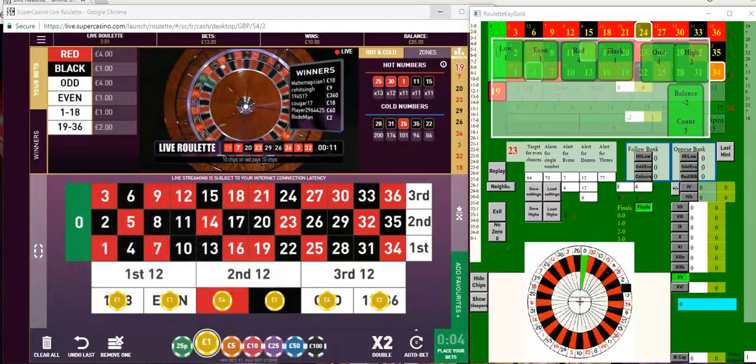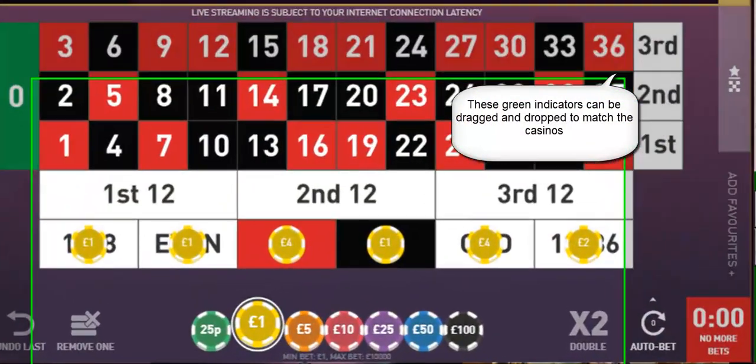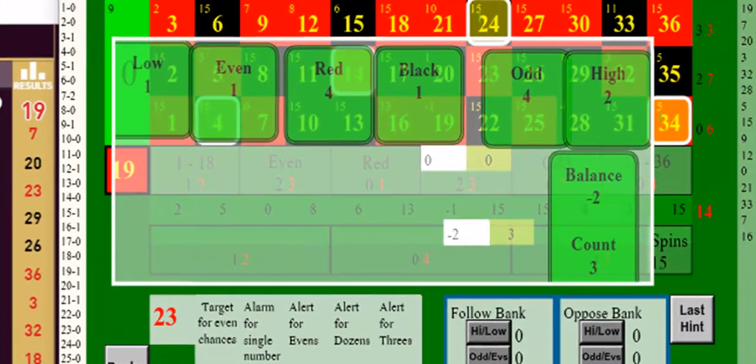As the numbers come up I follow the advice given in Roulette Key Gold. The green tabs with the bets on can be moved to match the same bets in the casino. So in the casino it's low, even, red, black, odd, and high, and in Roulette Key Gold I've adjusted them to be in the same order.